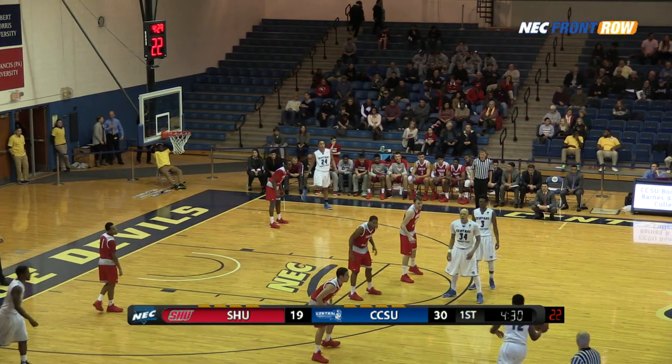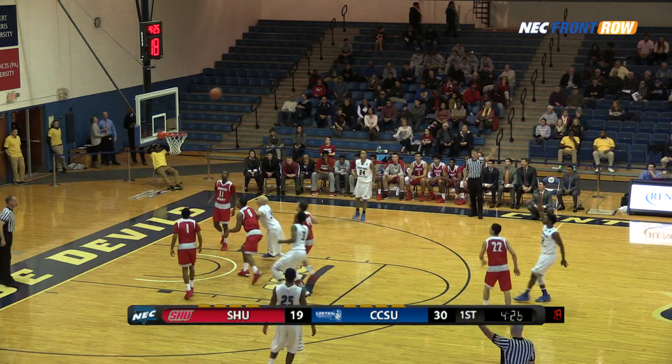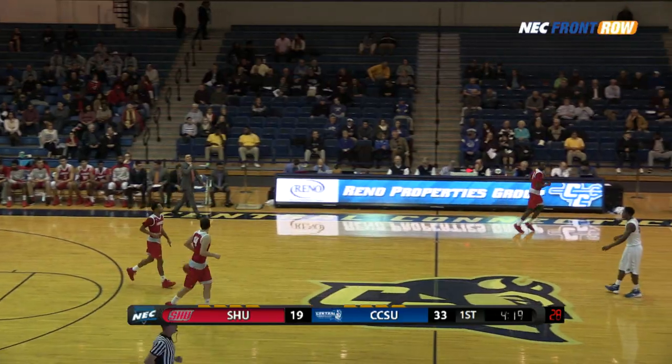Cumberlander walking it up, a double screen, KC to the right, puts it between the legs, forces a three and hits. Cumberlander was one for four from the floor behind that one. The Blue Devils have their largest lead again.